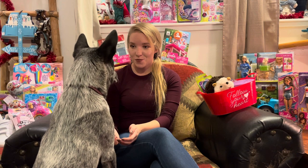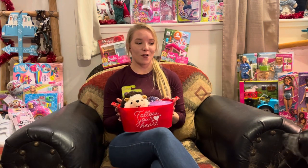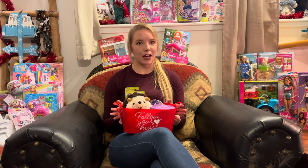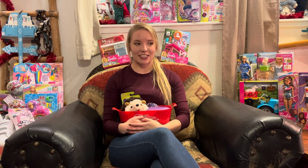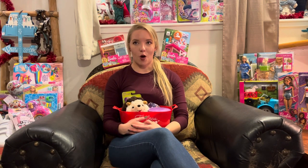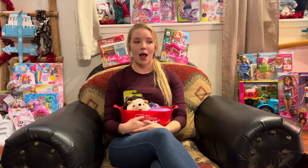Today's video is best done with me in front of the camera — there are some items that are maybe a little too big for an above-angle shot. This is my Walmart January toy clearance haul.